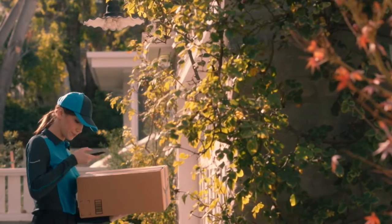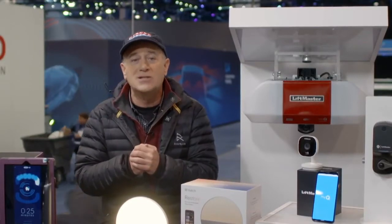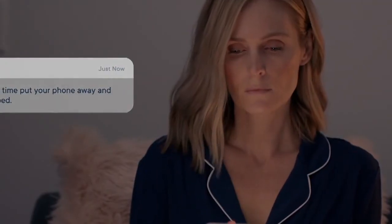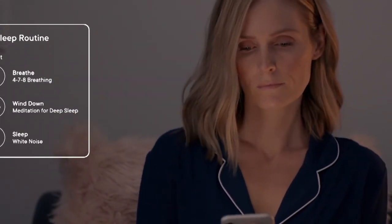To help you sleep easy, check out the Hatch Restore. This is a bedside reading lamp, a clock, and a sleep sound generator. You can set up a sleep routine and a wake-up routine using their app.